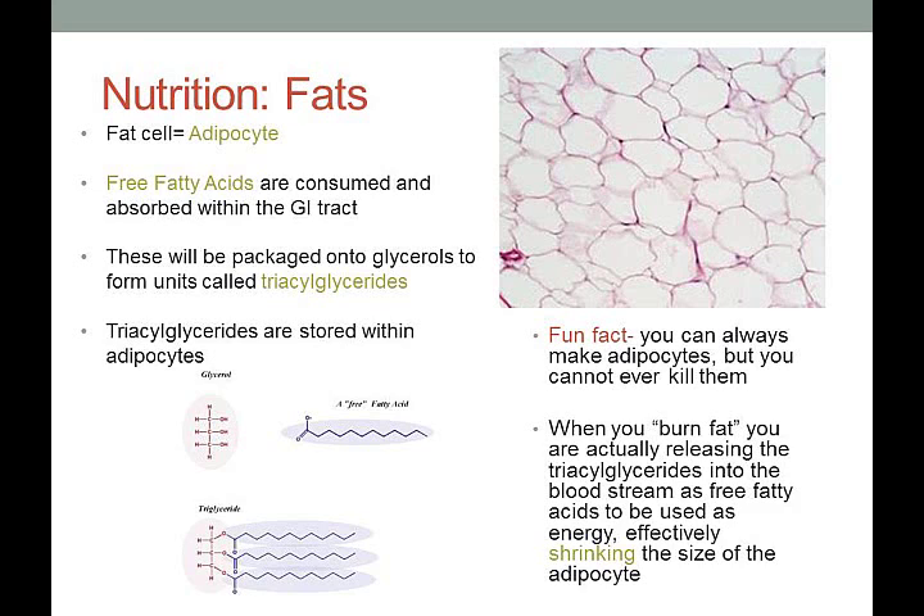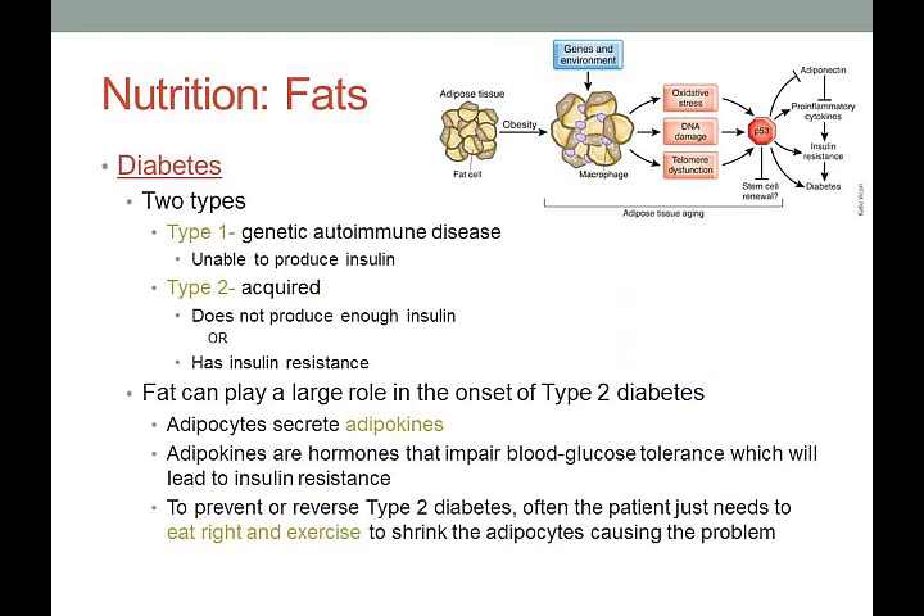A really fun fact: your entire life, every day, you can always make adipocytes, but you can never kill them. That's why you can gain weight quicker than you burn it — those fat cells are still there waiting to be filled. When you burn fat, you're not killing those adipocytes; you're releasing the triacylglycerides stored there into the bloodstream to be used for energy, effectively shrinking the size of the adipocyte. When you gain weight, those cells get larger and larger, and you may even create new ones.